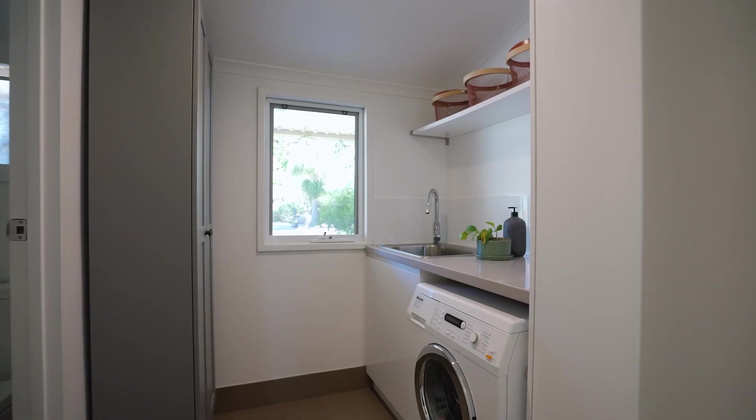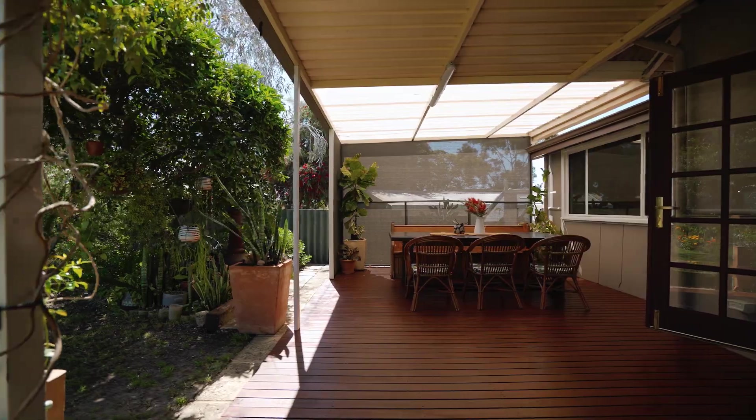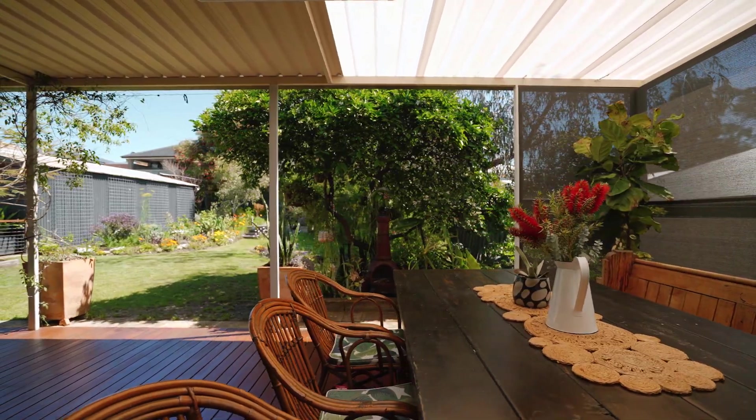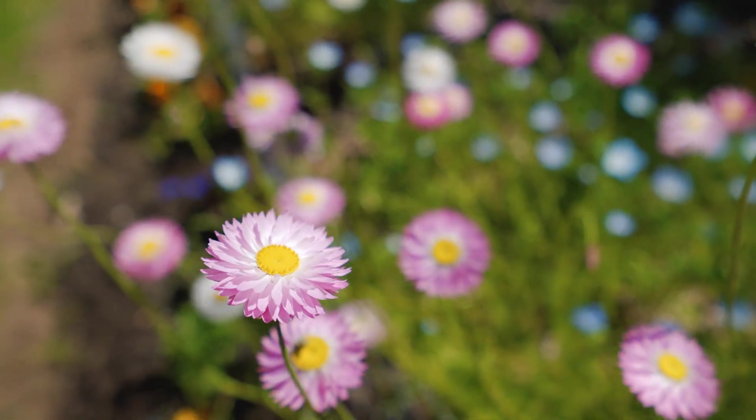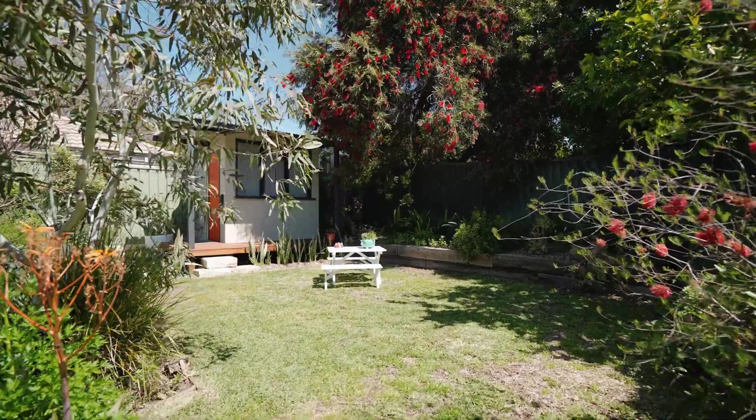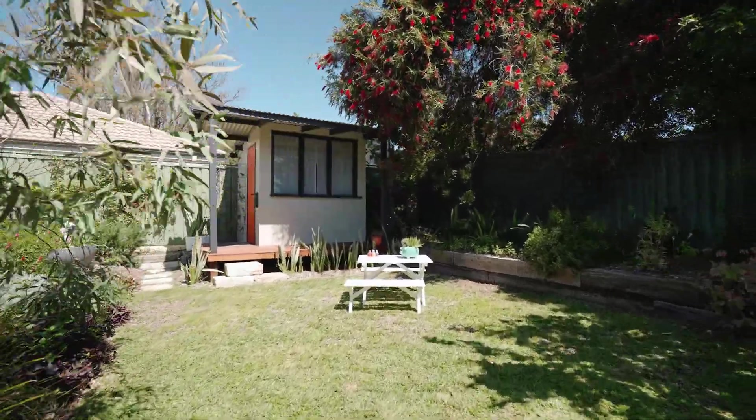Enjoy this home as is, or take up the R25 zoning for subdivision. Either way, this is a great investment. You will absolutely love this location with so much on offer close by. I'm Siobhan McHale and I can't wait to welcome you to the neighbourhood.